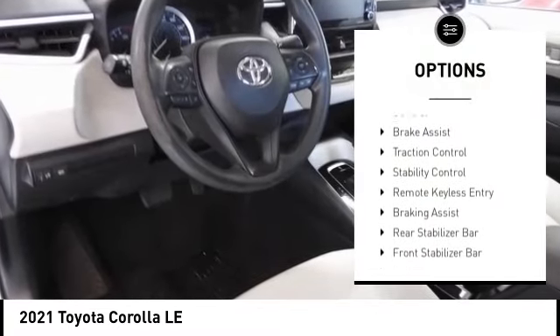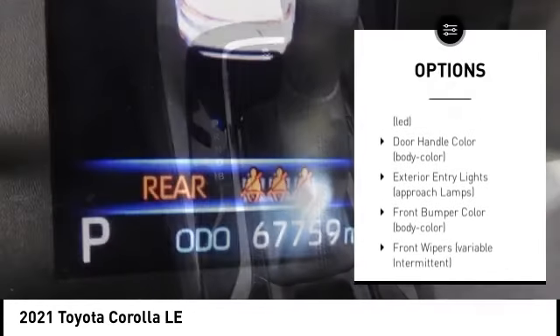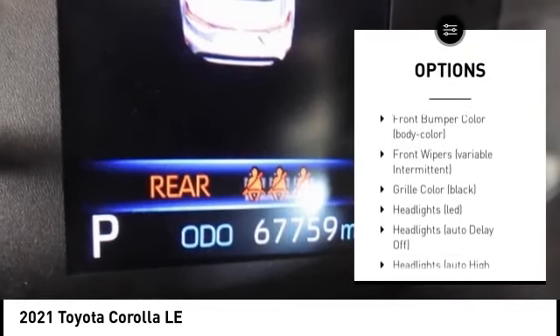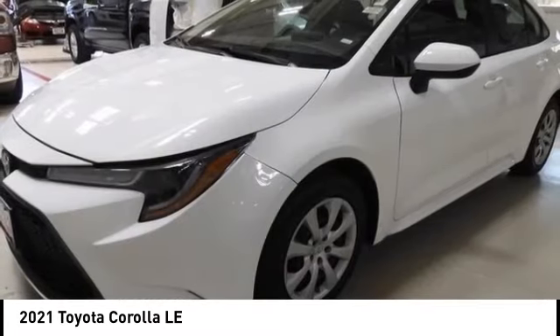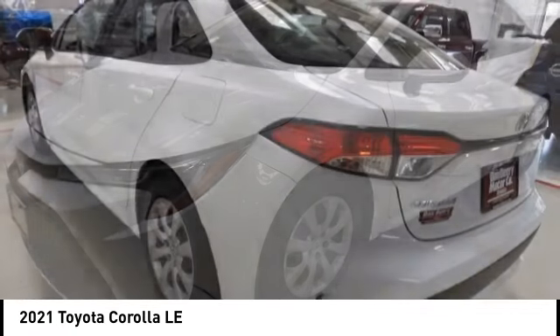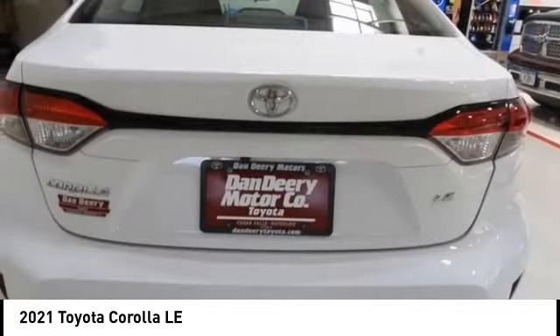Tire Pressure Monitoring System, Electronic Stability Control, Brake Assist, Traction Control, Stability Control, Remote Keyless Entry, Braking Assist, Rear Stabilizer Bar, Front Stabilizer Bar, Battery Saver.